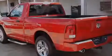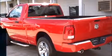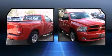Introducing the 2012 Ram 1500. This two-door, three-passenger truck still has less than 10,000 miles. It features an automatic transmission, rear-wheel drive, and a powerful eight-cylinder engine.